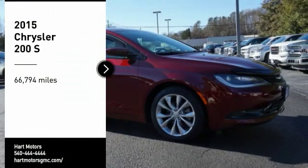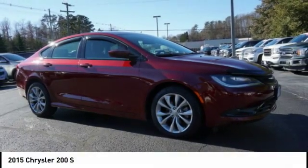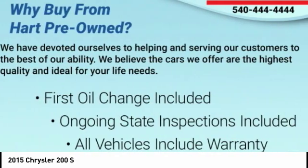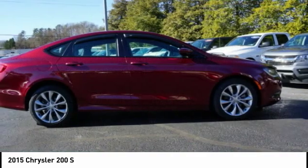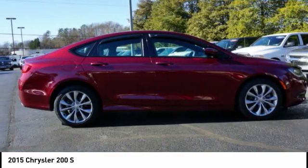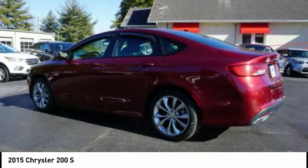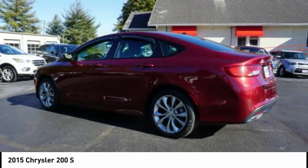Stop by and take a look at the 2015 200. This mid-sized sedan from Chrysler is loaded with modern comforts. Thicker seats, LED lighting, and noise dampeners are just a few. This 200 model for Chrysler takes an aggressive step into a competitive market.